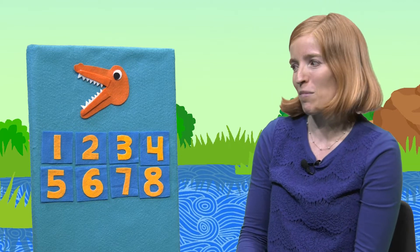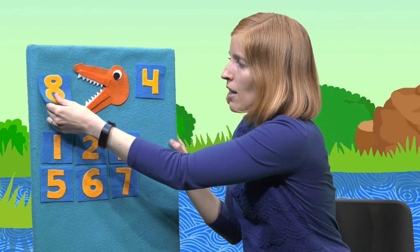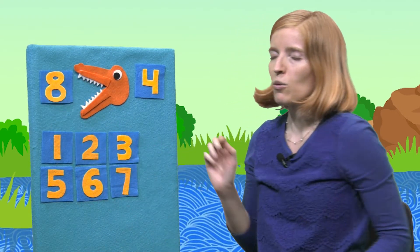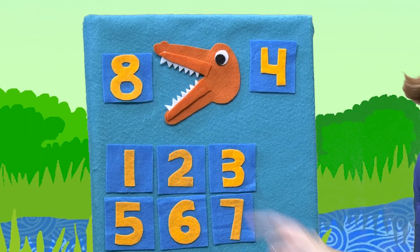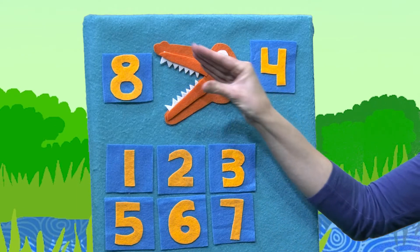So I'm going to put up two numbers and we'll decide which one is the smaller number and which one is the bigger number, and we know that Al will eat the bigger number. Let's do four and eight. So we know Al wants to eat the biggest number. Which one is bigger, four or eight? Eight is the biggest number. So Al is going to open up his big old mouth and point it towards the eight so he can eat the number eight. Chomp, chomp, chomp, chomp, chomp.